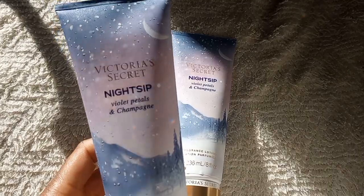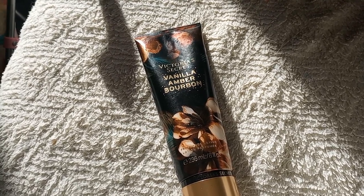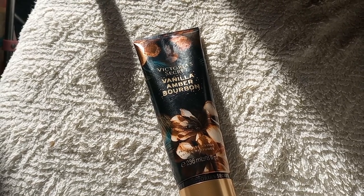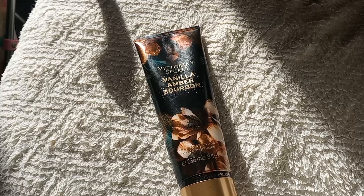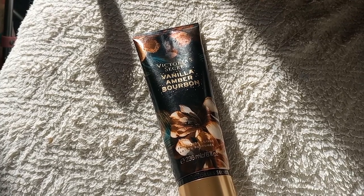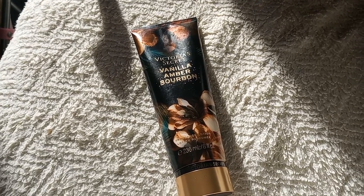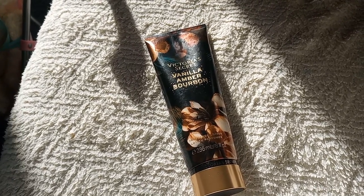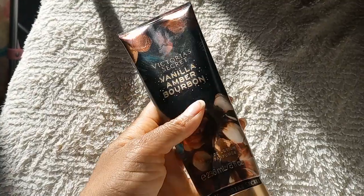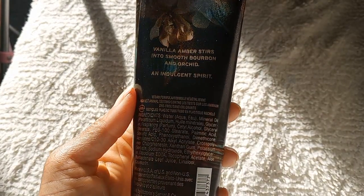Next up we have Vanilla Amber Bourbon, and this one took me on a little ride. I was the most excited to receive this — I missed out on Bare Vanilla Luxe last year. I haven't ordered from Victoria's Secret since December 2022, so this was my first Victoria's Secret purchase since then. I was really excited to get this Vanilla Amber Bourbon scent. The notes are vanilla, amber, smooth bourbon, and orchid.